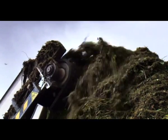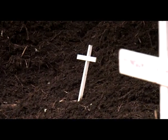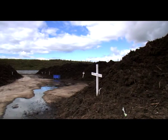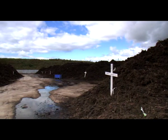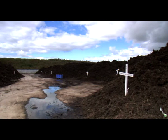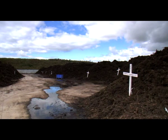Once the material has been shredded, it is put into piles called windrows. Windrows are long rows of compostable waste up to 3 metres high and 60 metres long, which are turned at regular intervals to encourage the breakdown of the waste.